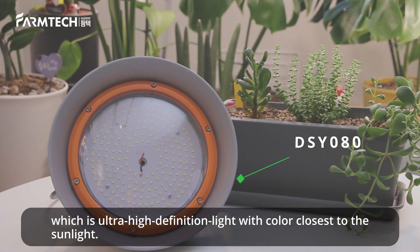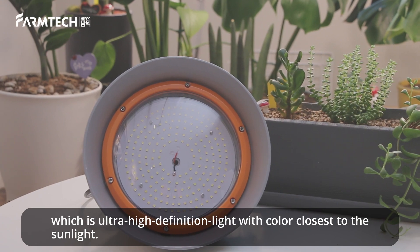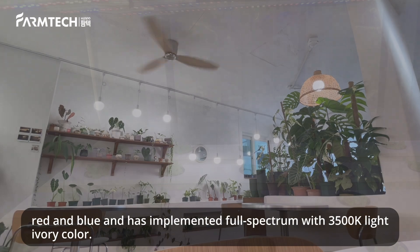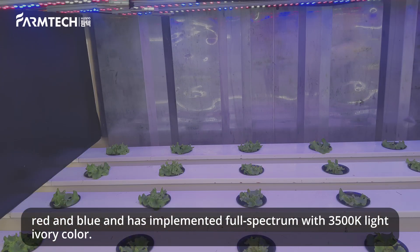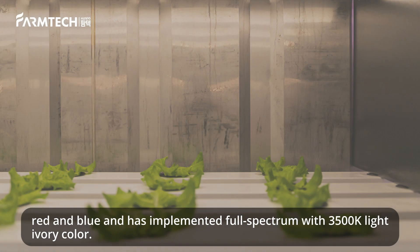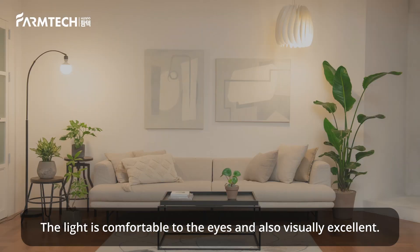Which is ultra-high-definition light with color closest to the sunlight. Hippo Farm Tech's plant growth light has used green wavelength along with red and blue, and has implemented full spectrum with 3,500 Kelvin light ivory color. The light is comfortable to the eyes and also visually excellent.